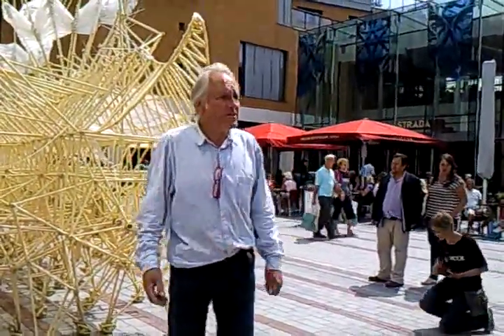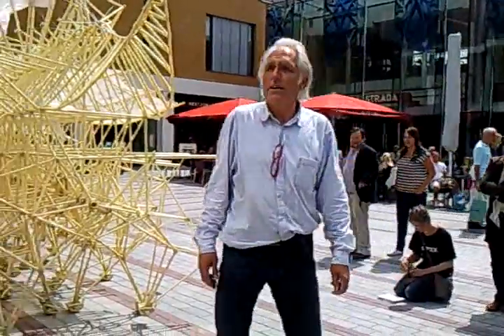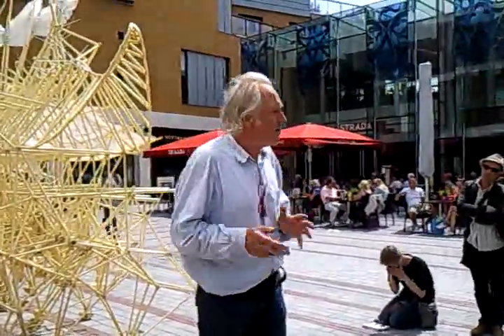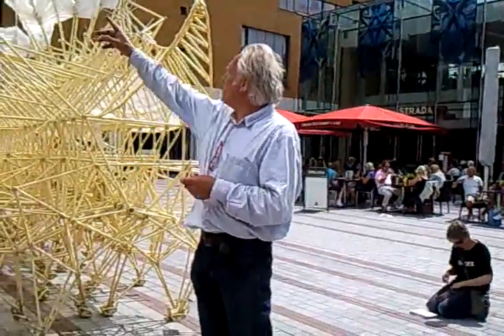A big advantage of these animals is that they don't have to eat. Normal animals waste their time looking for food. And these animals get their energy from the wind, so they just wait for the wind and they catch the wind with the sails that are up there.